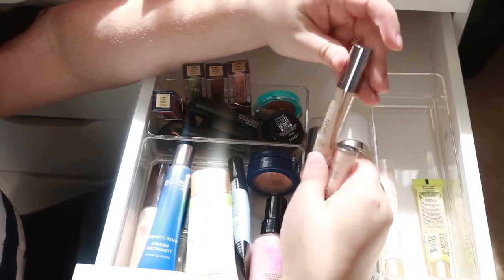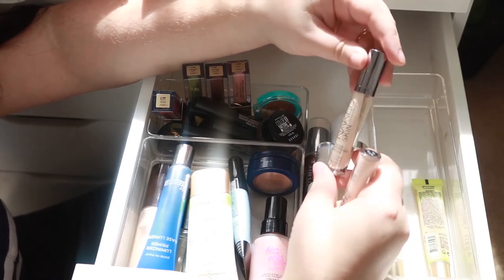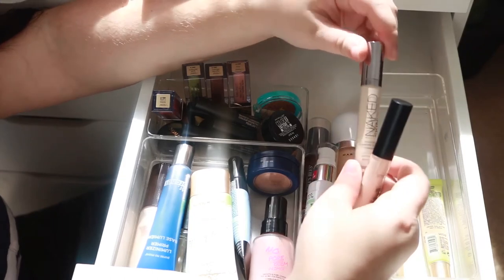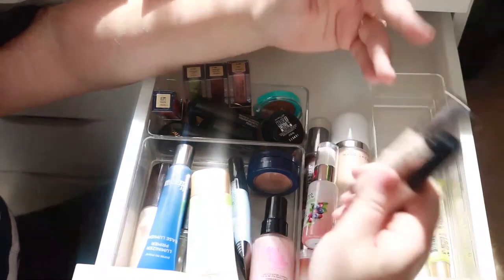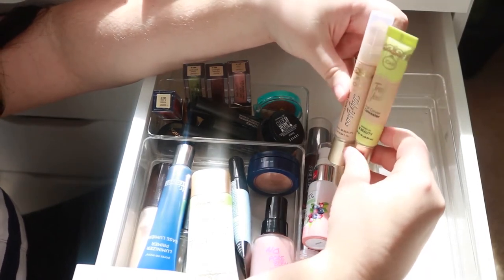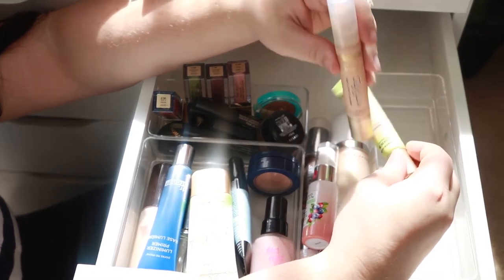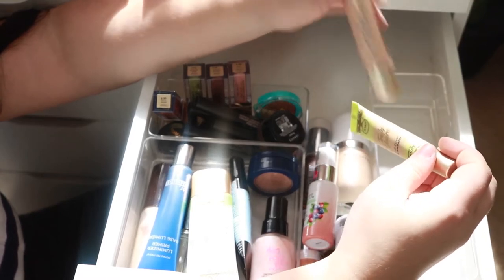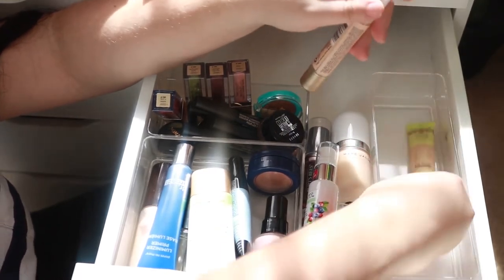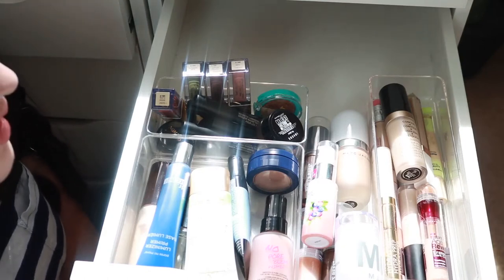The Urban Decay Naked Skin — I honestly don't remember what I thought about it, which probably says more than anything. I have no use for it. These last two are really similar in my opinion despite supposedly being different. I'm gonna keep the full cover one and get rid of the dark circle corrector, since I find those two really similar and I'm trying to use up the Maybelline one. So that's my current situation with concealers — yes I know it's still way too many, but I really like concealers.